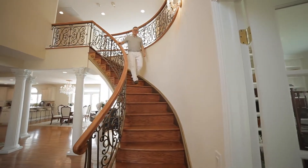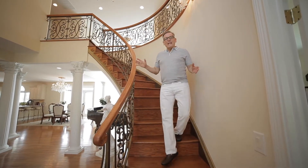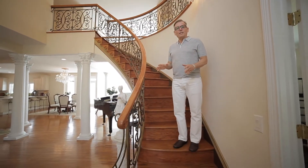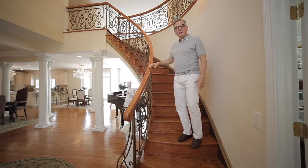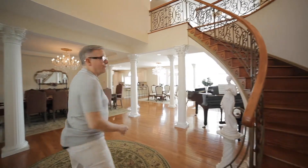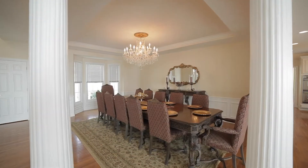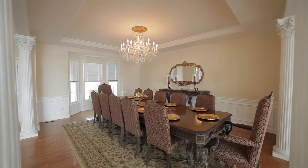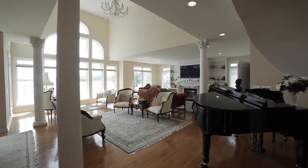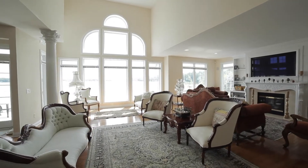Not only does this house have one of the best locations on the lake, it occupies three lots. It also has the most beautiful architectural features. There's a curved entry stair, as well as a wonderful view from any room in this house.